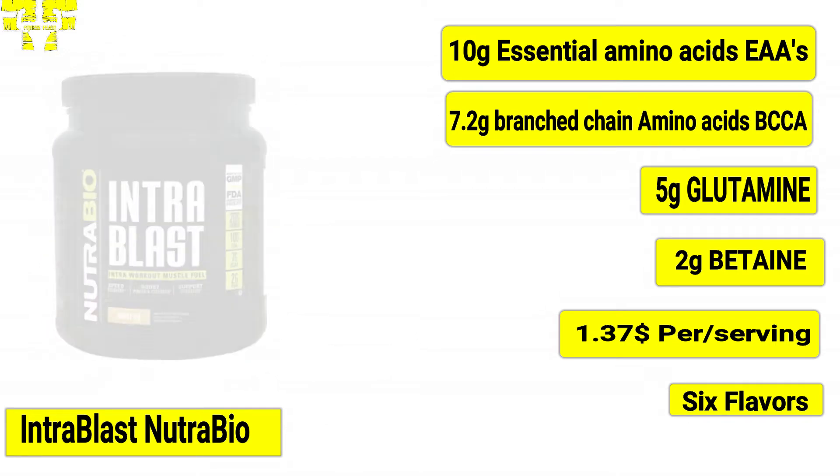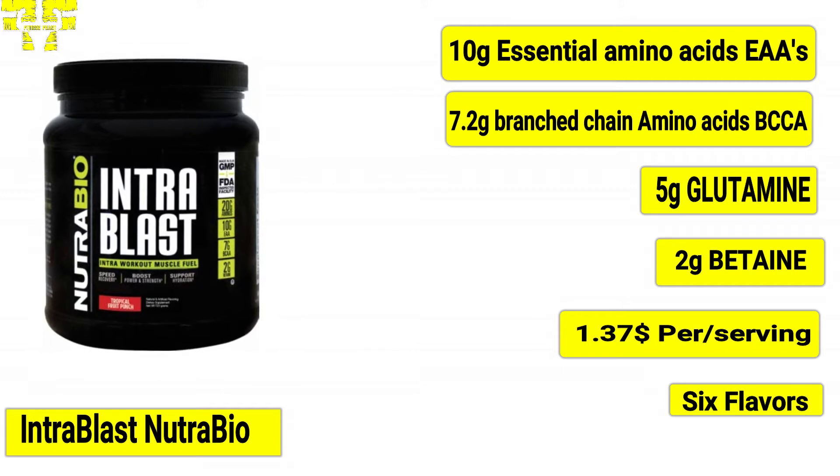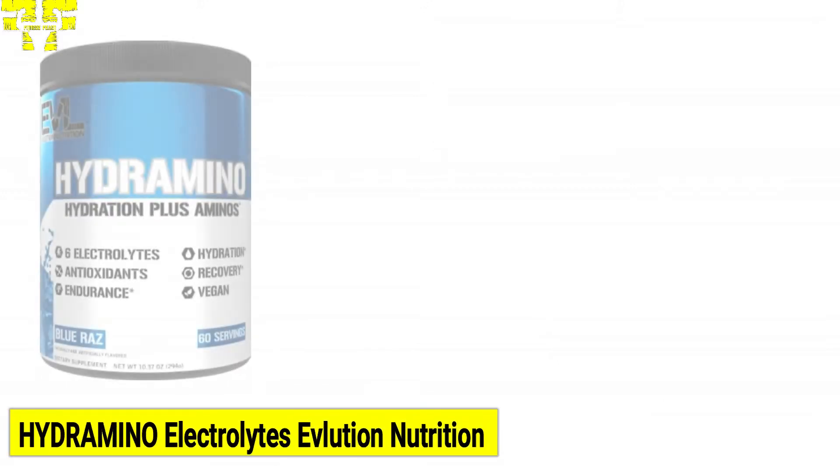The flavors of Intra Blast are dragon fruit candy, grape berry crush, passion fruit, strawberry lemon balm, sweet tea, and tropical fruit punch. At number four, we have Hydramino Electrolytes from Evolution Nutrition.